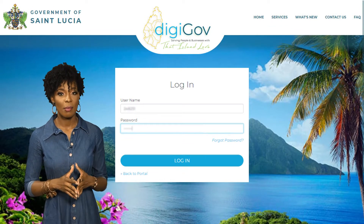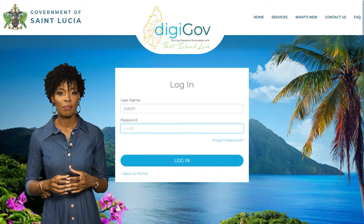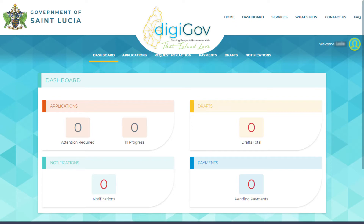Please refer to your email for further details. Upon successful login, you will have access to your personal dashboard. Your dashboard contains the following features.